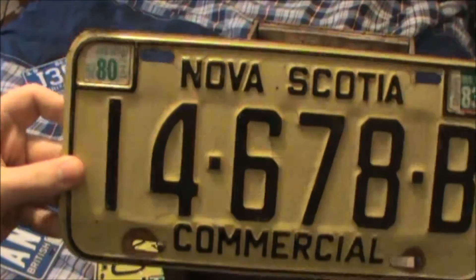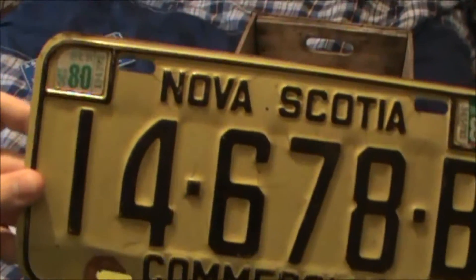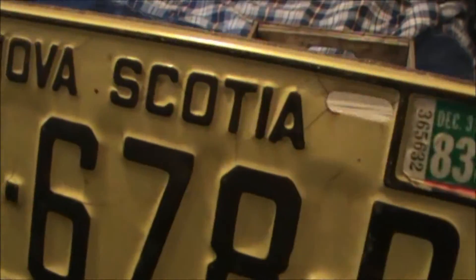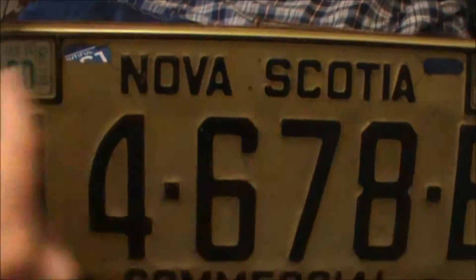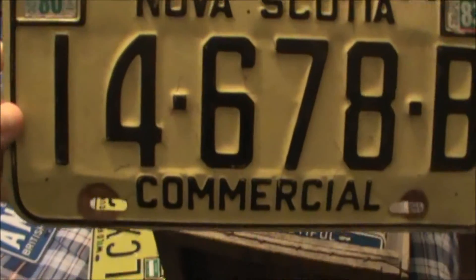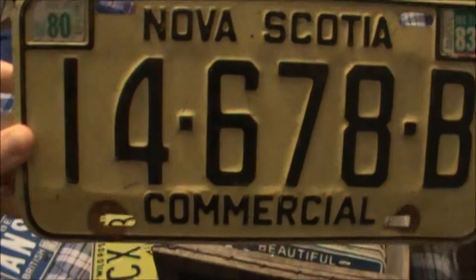This is a Nova Scotia commercial plate with the last sticker from 1983, but I think it's from the late 70s. If you look under the stickers you can see a bit more, and if you do the math — I don't remember exactly what it was — but it's from the late 70s.